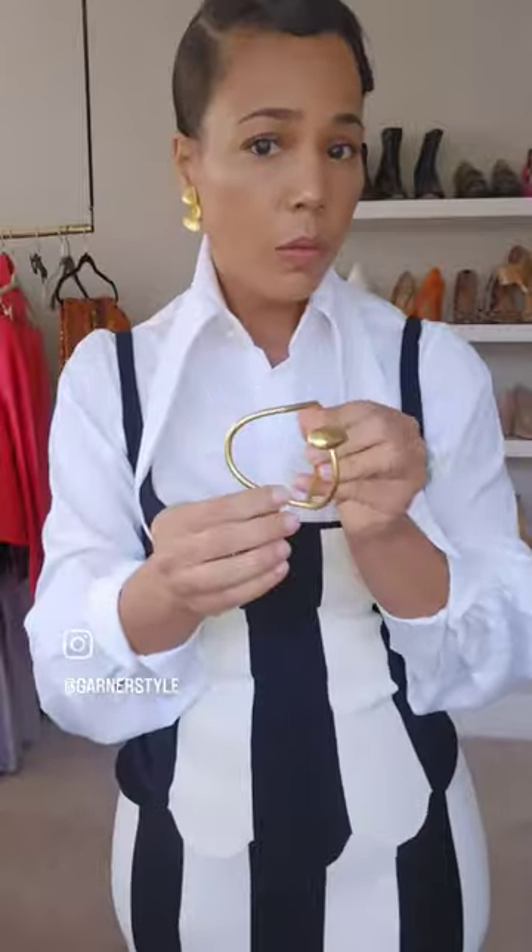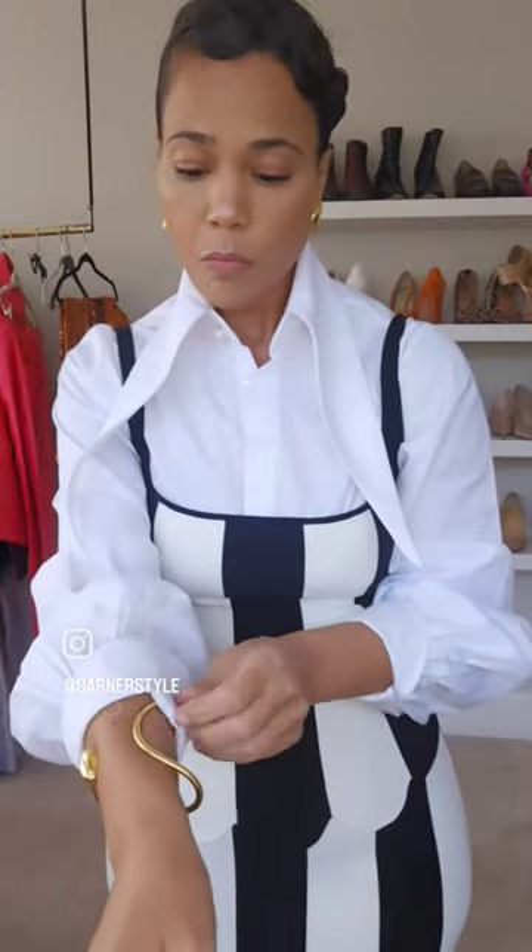I'm pairing these wavy earrings with my finger waves — I know no one else will probably notice, but the architecture matches. I'm also adding this bracelet; both items are from Koi. I'm going to add these stripe pattern pumps just because I'm going to go all the way with this look.